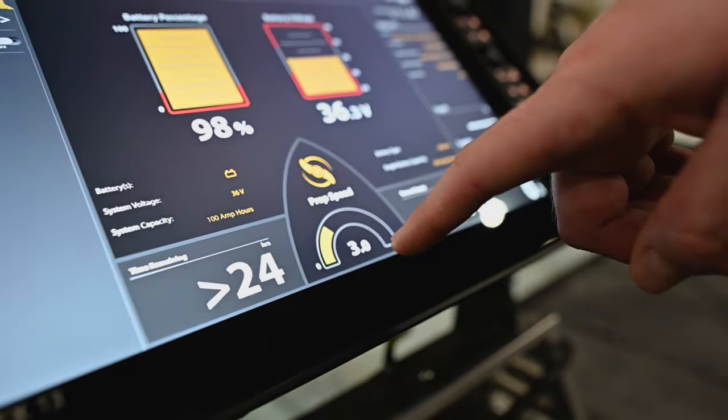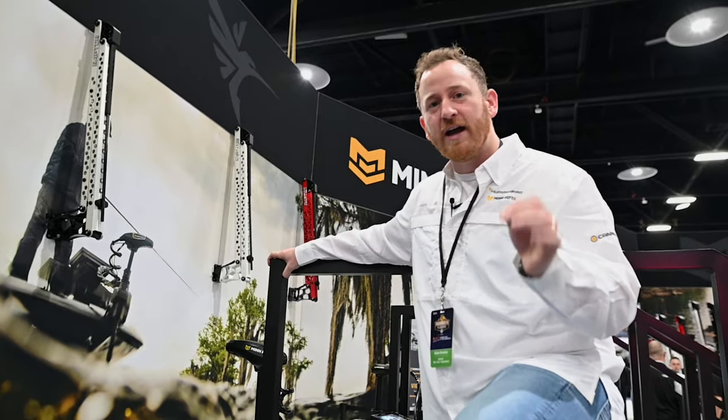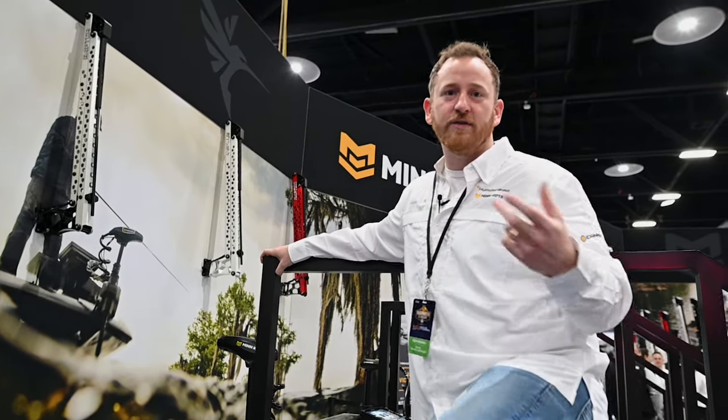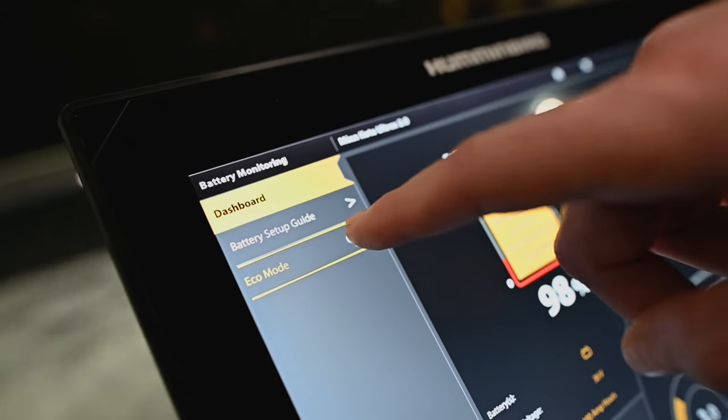You can imagine if you're either a guide or a tournament angler how important that might be — to make sure that your batteries last all day until the end of your tournament at three o'clock. It's going to tell you, hey, your batteries will last till 2:30 based on the way you're using it right now, and when you get to 20 percent of your total usable life it'll actually prompt you to enter something called eco mode.